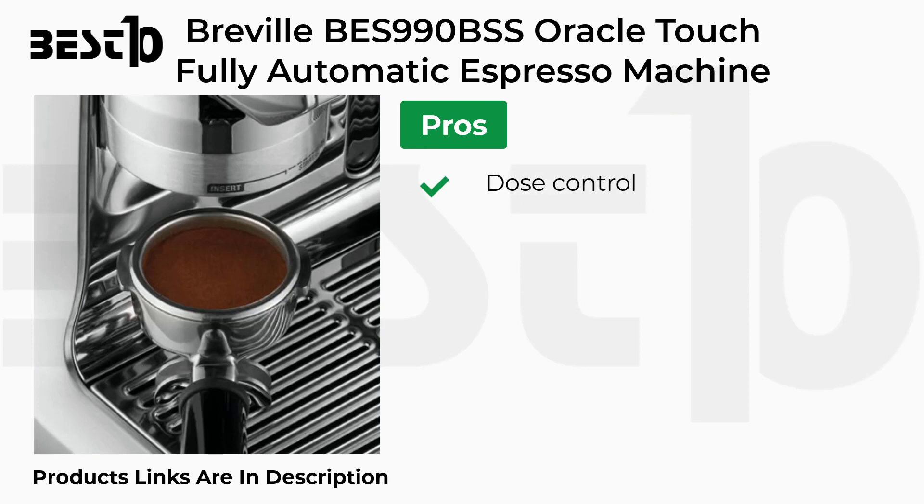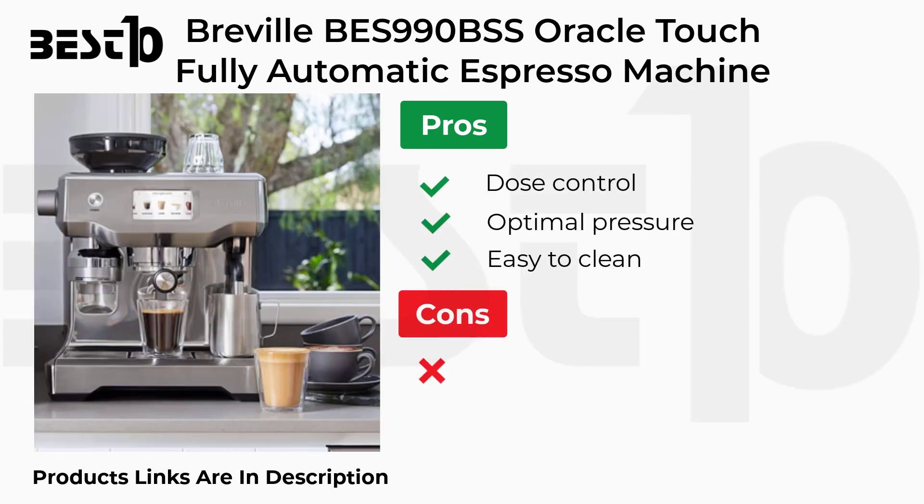Pros: Dose Control, Optimal Pressure, Easy to Clean. Cons: Warranty Claims.